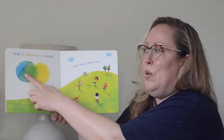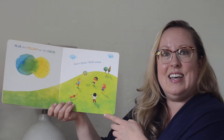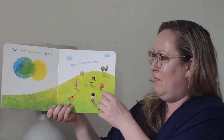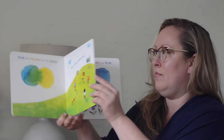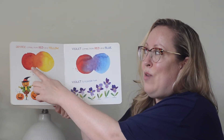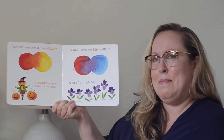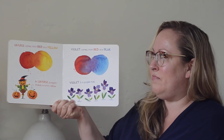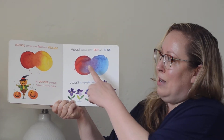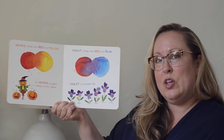Blue and yellow turn into green, like a grassy hillside scene. Orange comes from red and yellow — an orange pumpkin makes a funny fellow. Violet comes from red and blue. Violet is a purple hue.